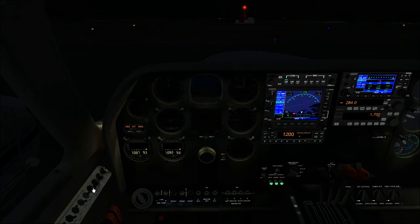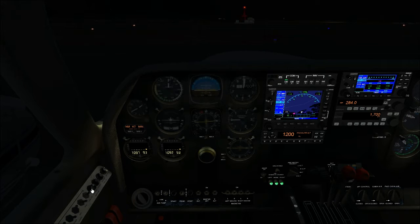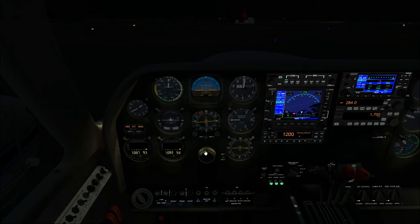That's full blast, and that's lowest intensity. I like somewhere in between — right about there. Again, the master instrument panel light has to be on in order for any of these to work, which is a bit unusual, but that's how it is.